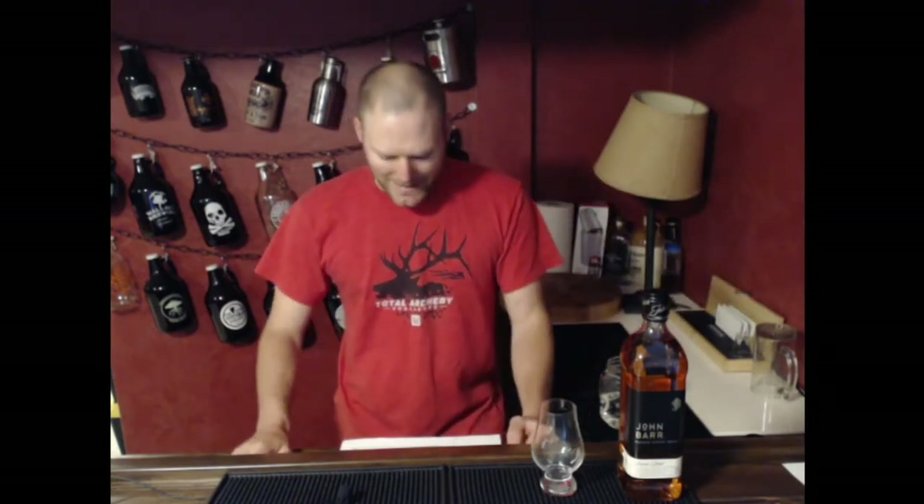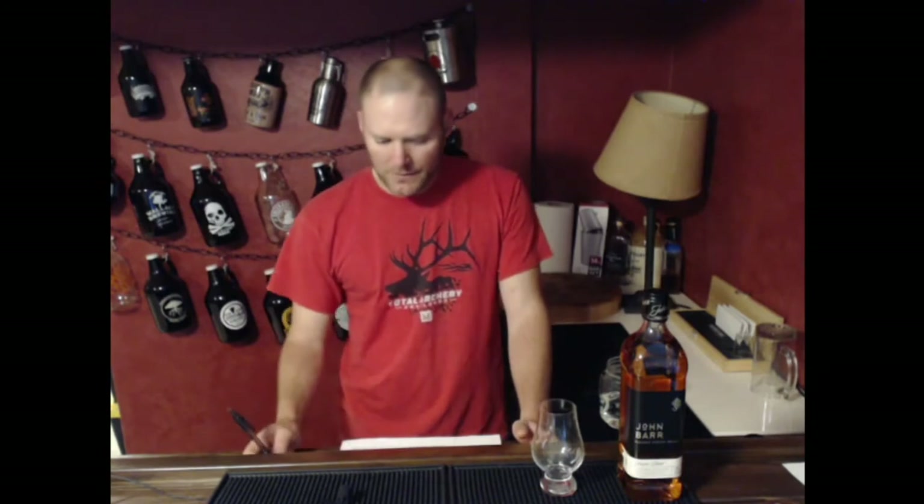Welcome to another episode of Life and Whiskey. I'm Jordan, and this is the ninth and final episode of the How to Hunt Elk Revisited series, where I'm giving you tips, tricks, things to think about, and hopefully some things that will help keep you safe.